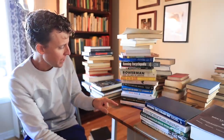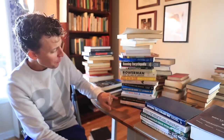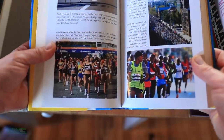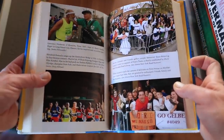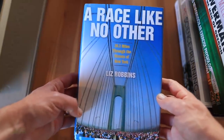I'll start with 'A Race Like No Other' — it's all about the New York City marathon. My mom was born and raised in New York, so I have a special place in my heart for New York City. This book by Liz Robbins is broken down into 26 chapters, each highlighting different sections along the course, and it interweaves into the 2007 New York City marathon.